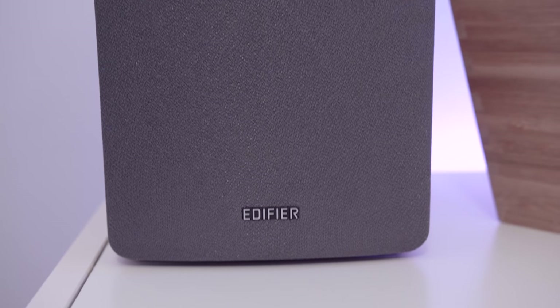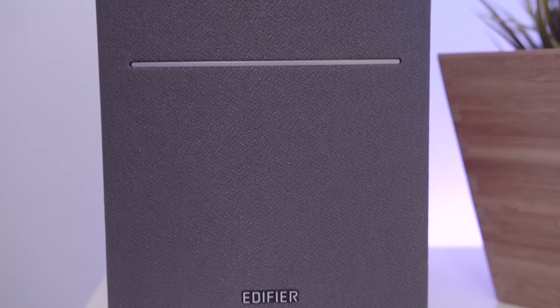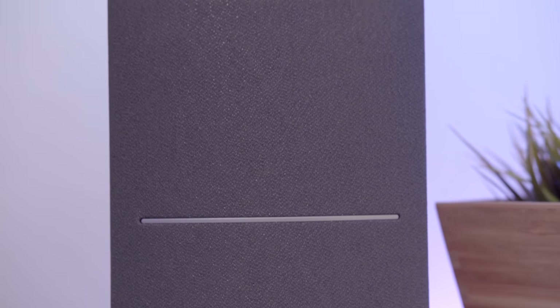With a 4-inch bass driver and a calibrated, flared bass reflex port, this bookshelf speaker system delivers robust, rich bass notes that are full of presence and depth.